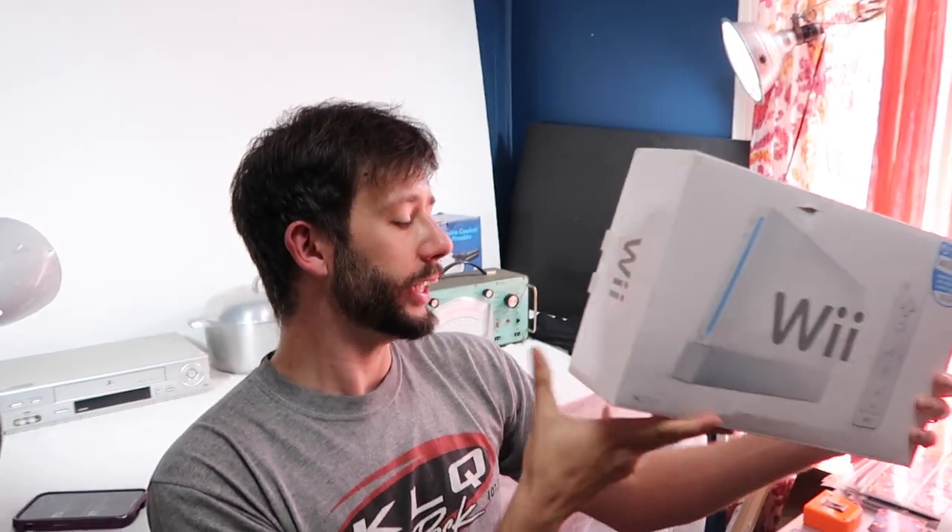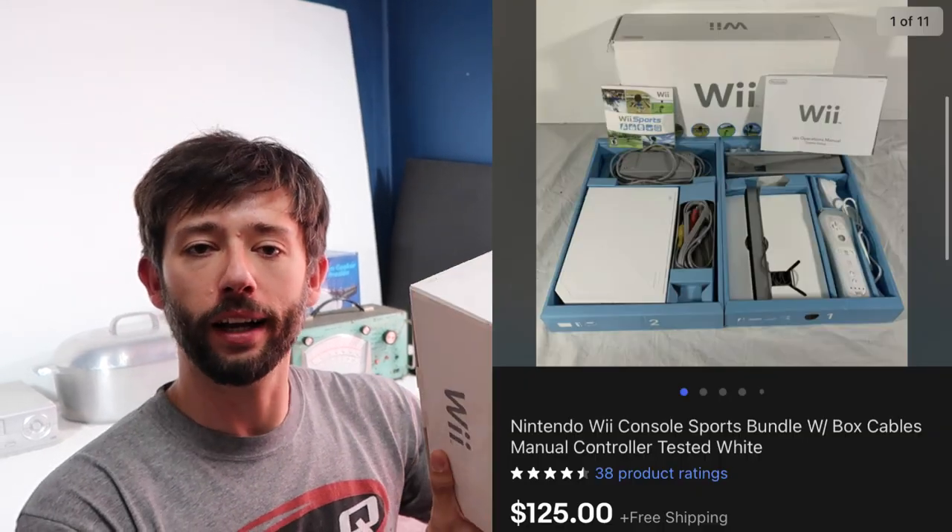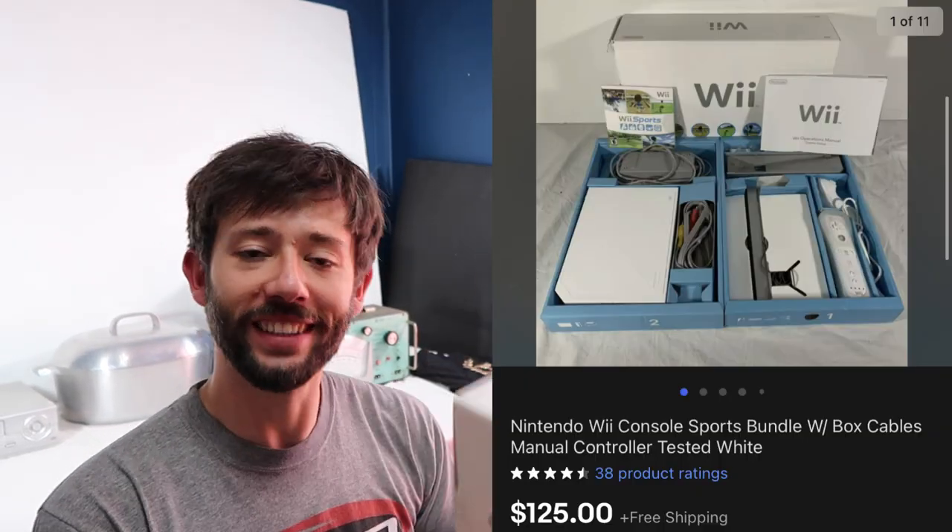Speaking of Nintendo Wii, we sold a Wii console combination bundle to a viewer — Scott. I actually talked to you today, Scott. Super cool to talk to you in person. Thank you so much for your support and kind words. I did send your regards to Melinda. We really hope your grandson appreciates the gift and has a lot of fun with it. This Nintendo Wii is complete — a couple of controllers and a couple of games — and it sold for $125 on eBay. Thank you, Scott.